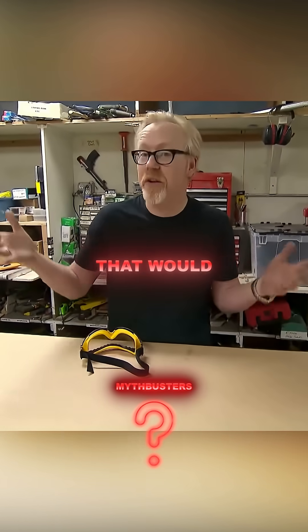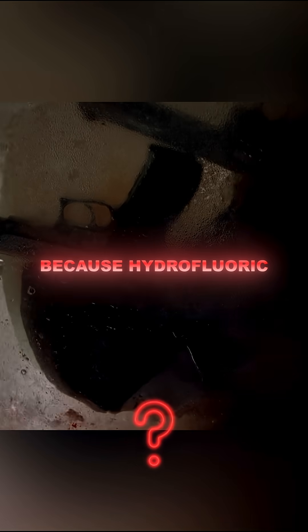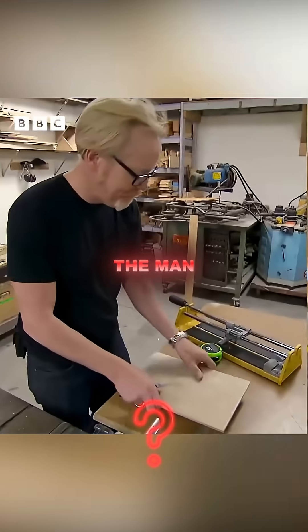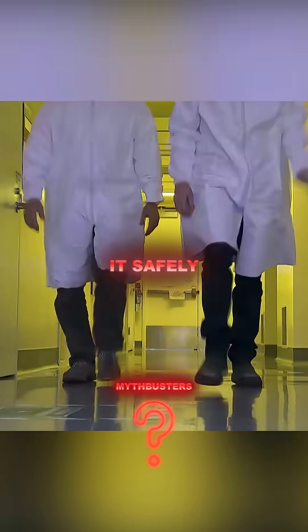We're going to need to gather the materials that would occur in a bathroom in order to test each one. Because hydrofluoric acid is so toxic, the man cut the materials into tiny pieces so the crazy scientists could test it safely in their secret lab.